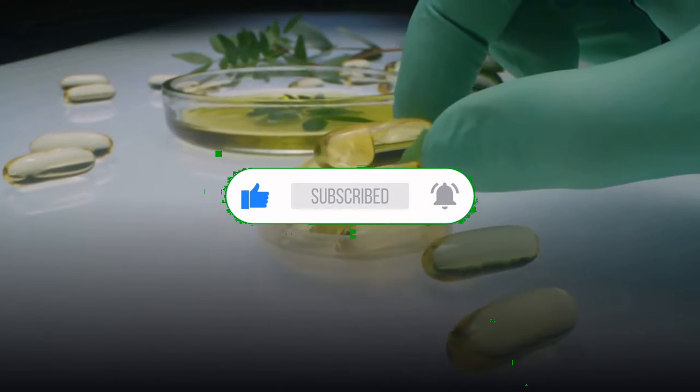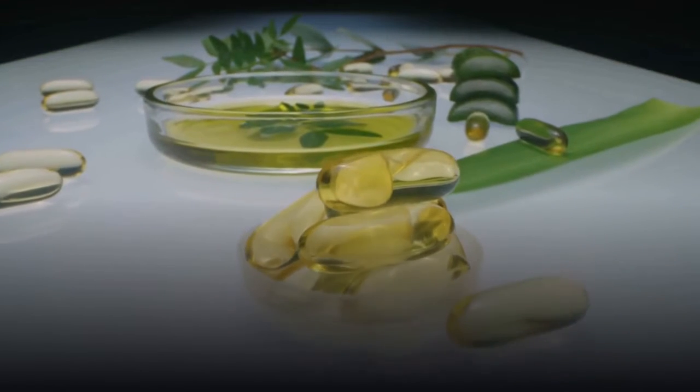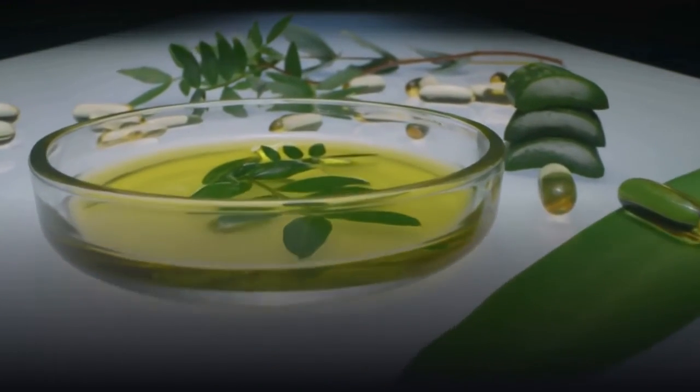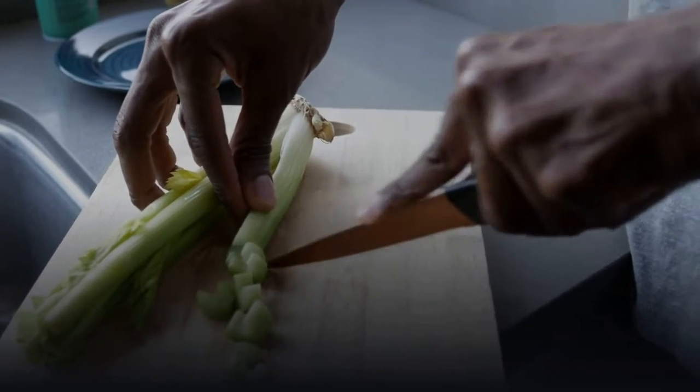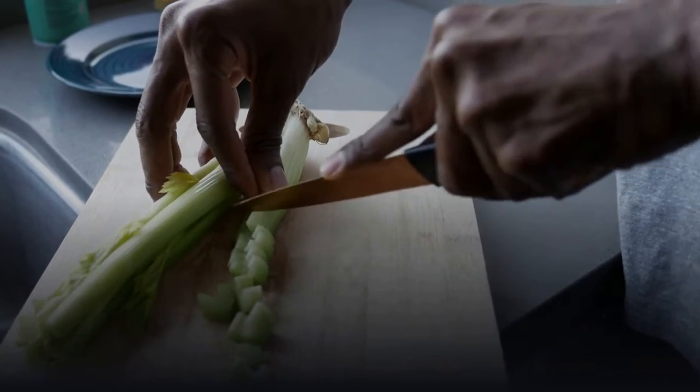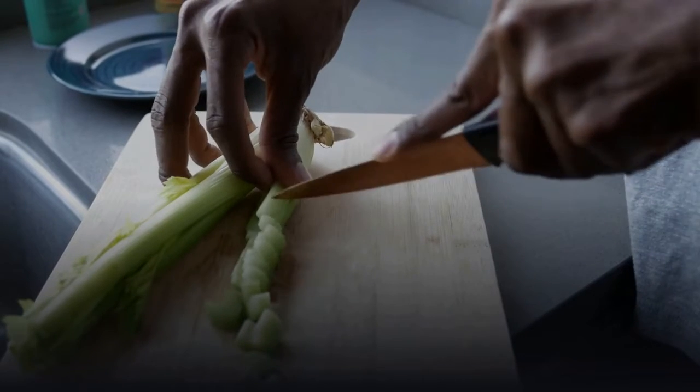Aloe vera can even be ingested if diluted properly. The great thing about aloe is that it doesn't really need measurements. If you can find the plant, even better — it needs minimal upkeep. Just scrape the pulp off the leaf, lather it over the scar, and cover it with some cling film. It might feel weird and sticky, but your skin will thank you for it.